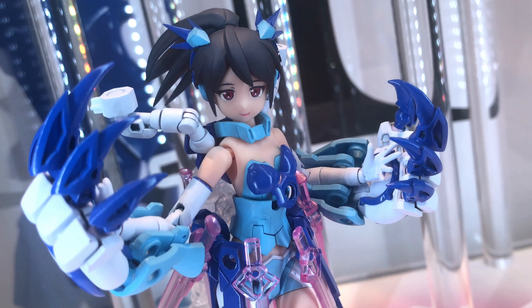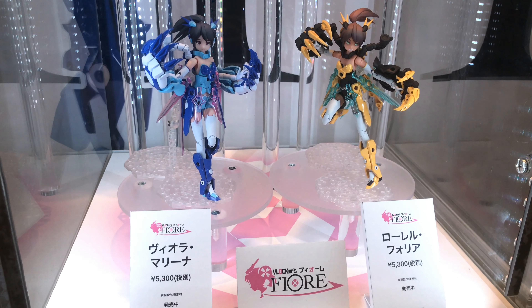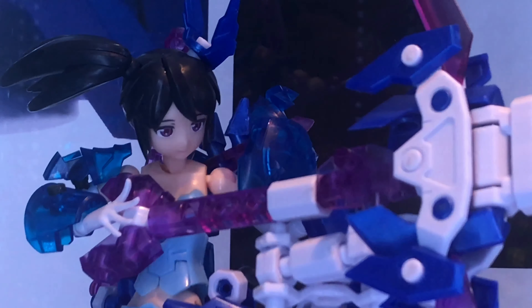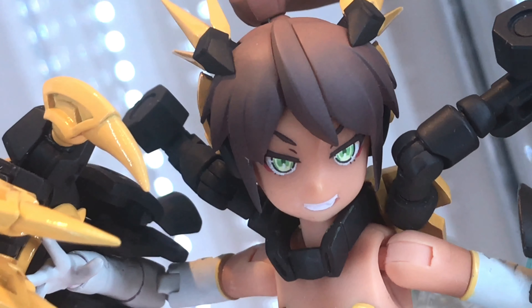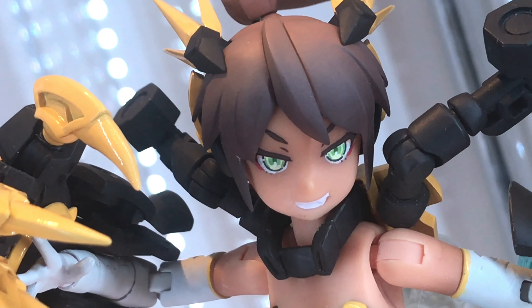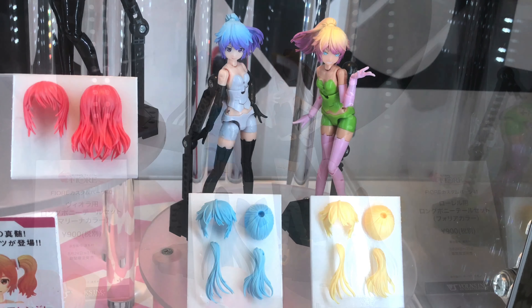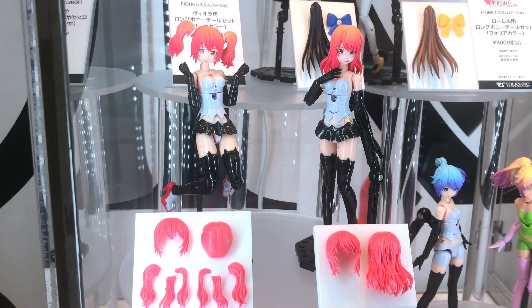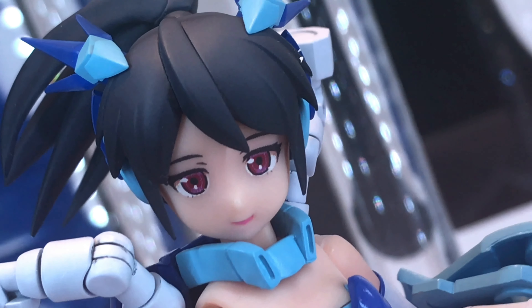Hats off to Volks for doing an awesome job with these blockers. The strong points about these Fiore blockers are customization — if you have an idea, vision, and creativity, the sky's the limit. You can make these look really awesome, same with Frame Arms Girl, Aoshima, and Macross Girls. It's an exciting time for hobbyists these days.